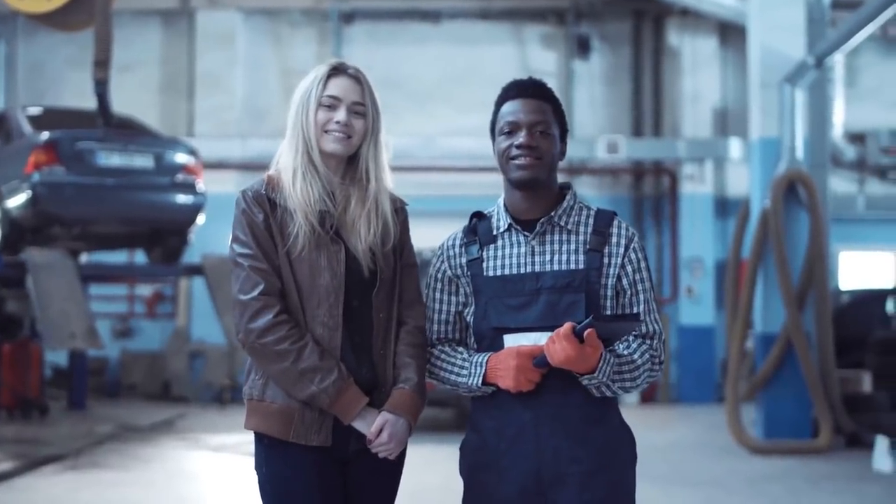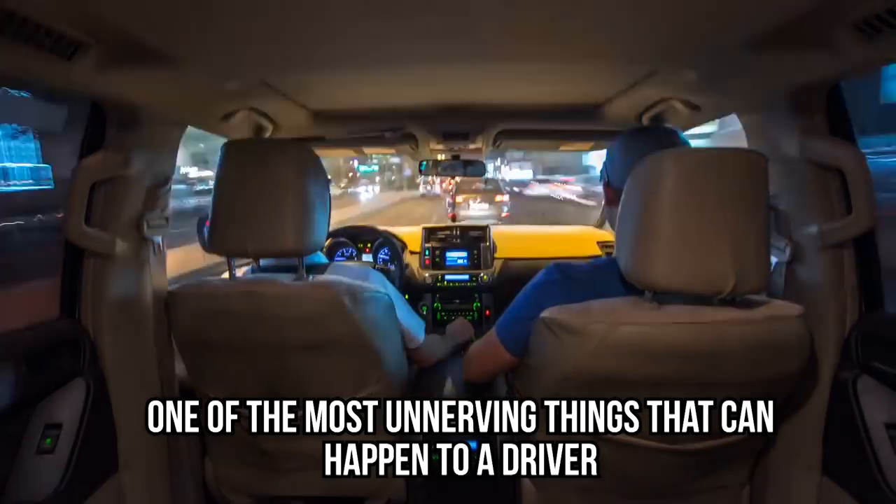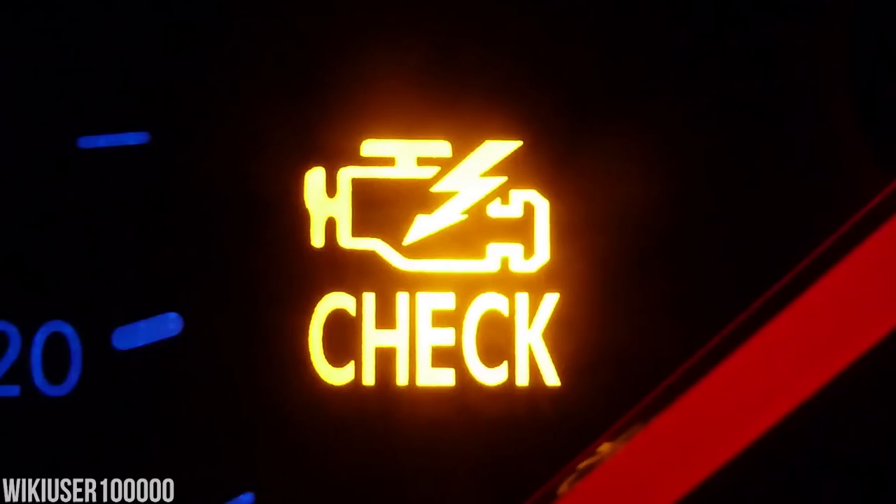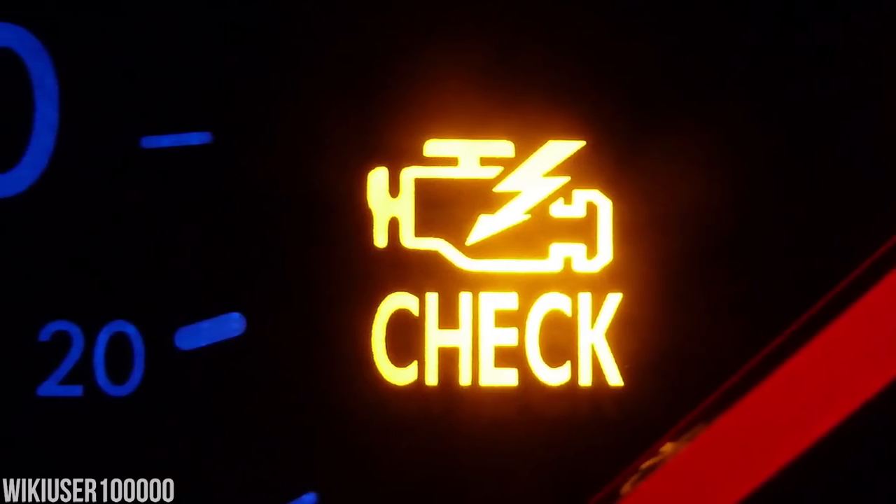Here are 10 ways your car mechanic is ripping you off on the regular. Beware the idiot light. One of the most unnerving things that can happen to a driver is finding out the check engine light is turned on. That's the yellow light that comes on when a range of problems are triggered.